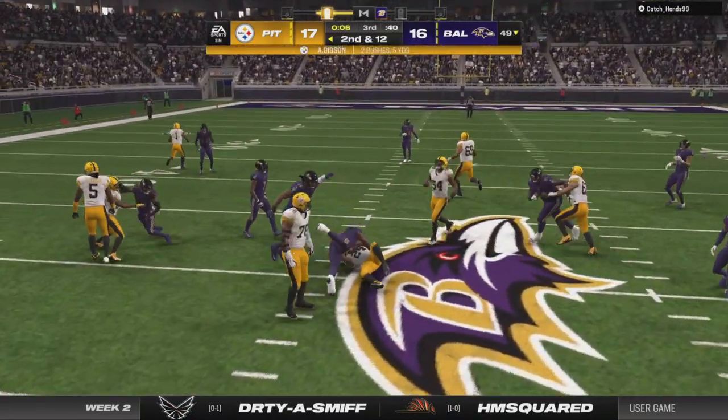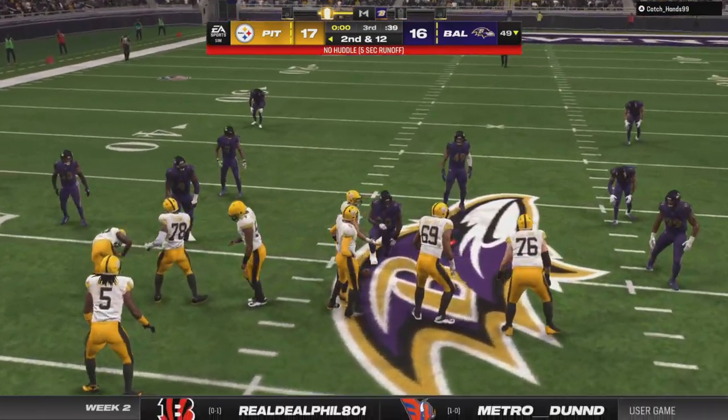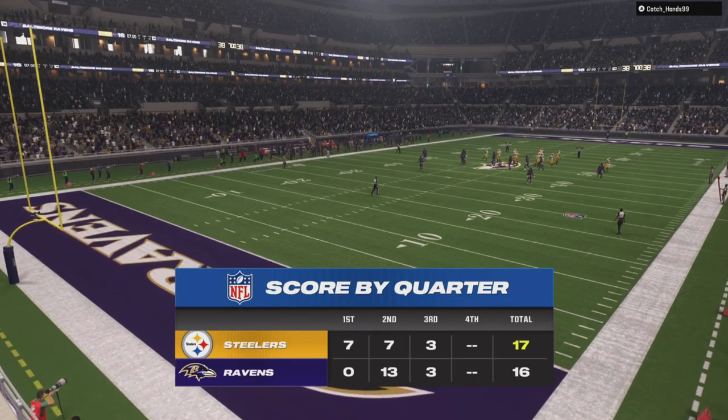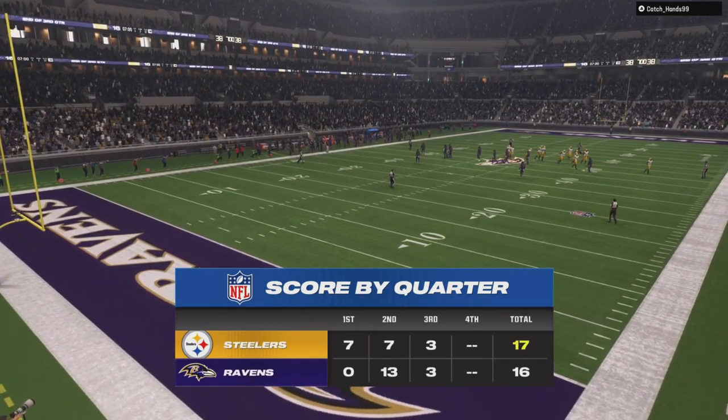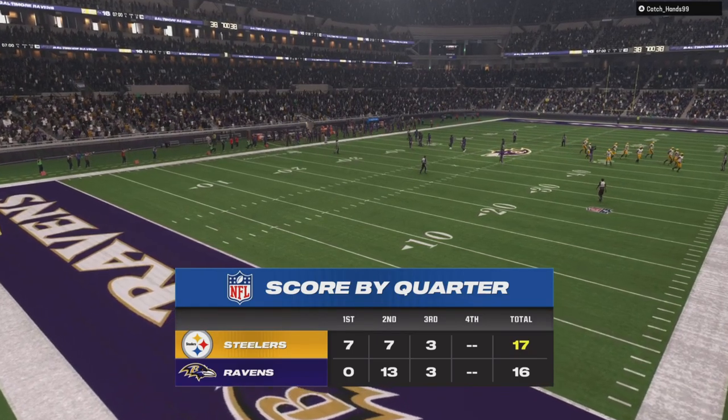A handoff line left is Gibson, and he is going to be stopped cold behind the line of scrimmage. One quarter remains here on a Sunday night. We'll return with more after this. You're watching the NFL on EA Sports.